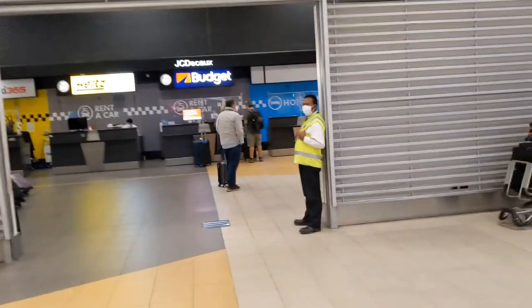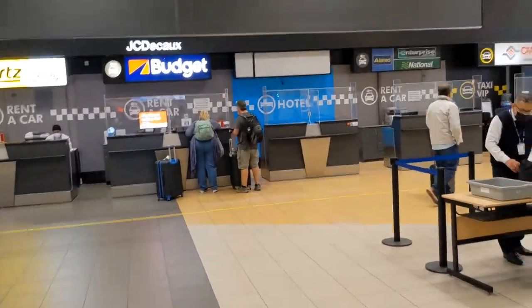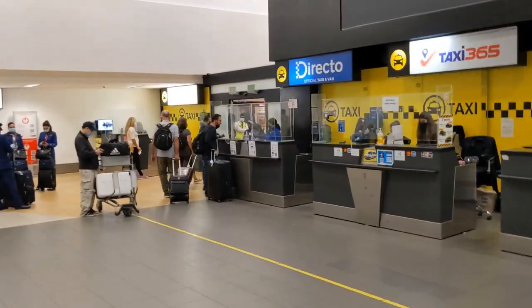Once you leave baggage claim, you're gonna go through here — turn to the left and go out that door right there. You don't want to go to international connecting flights; you want to go to baggage claim and then out.